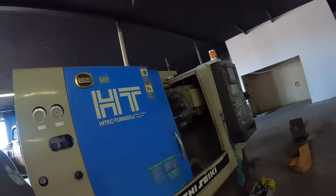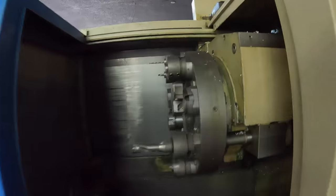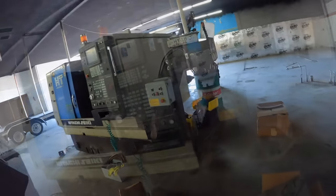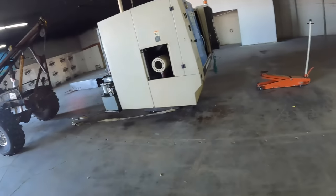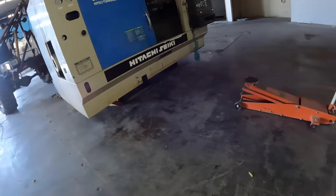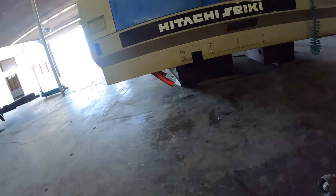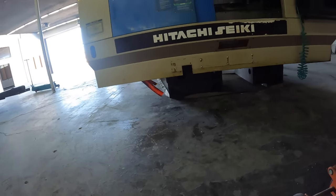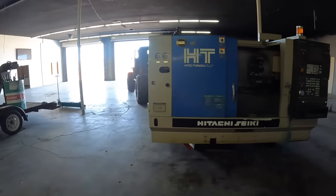So here's our awesome machine. The things we can make with this. We'll start loading tooling. We've got a strap underneath, and we're going to attempt to slide this thing on the floor. Let's see if we can get it over there by that door so our forklift can pick it up tomorrow and set it on a truck.